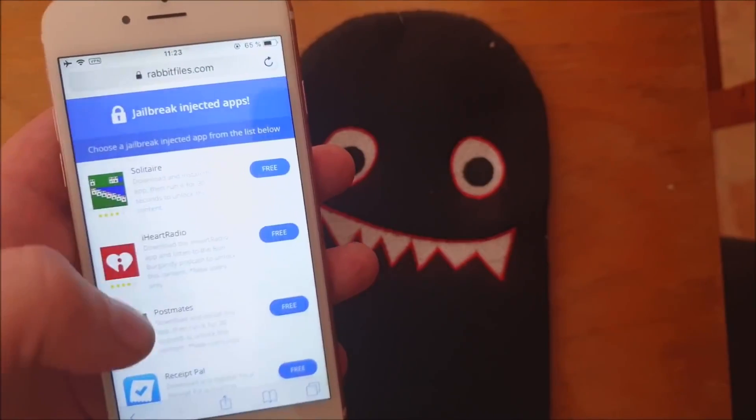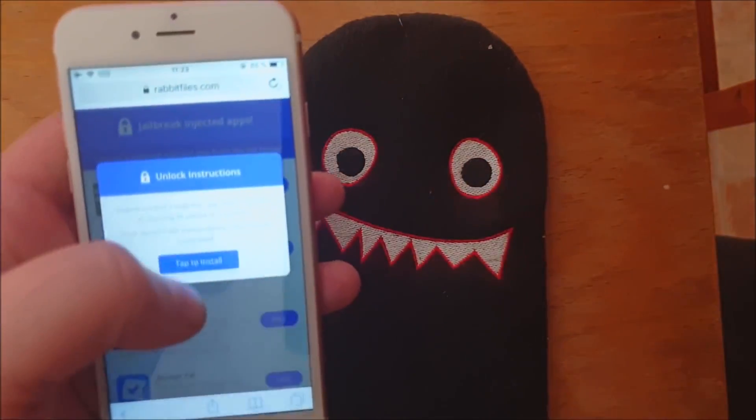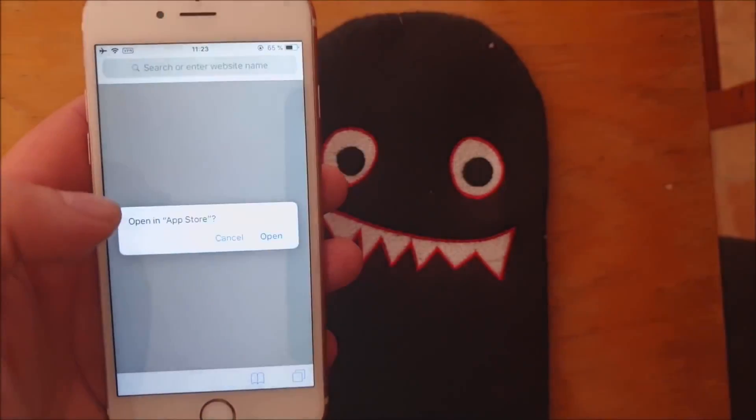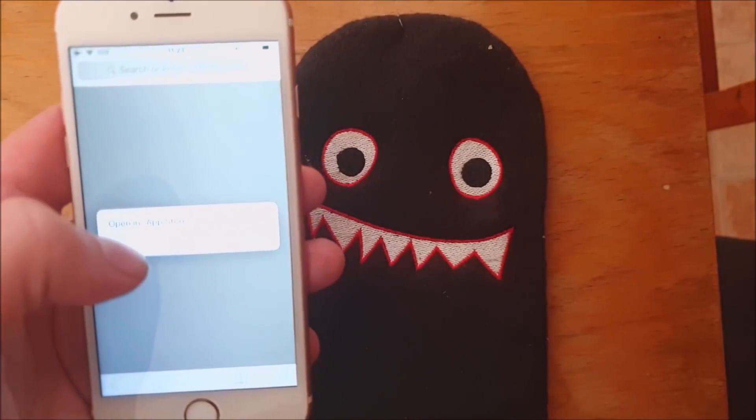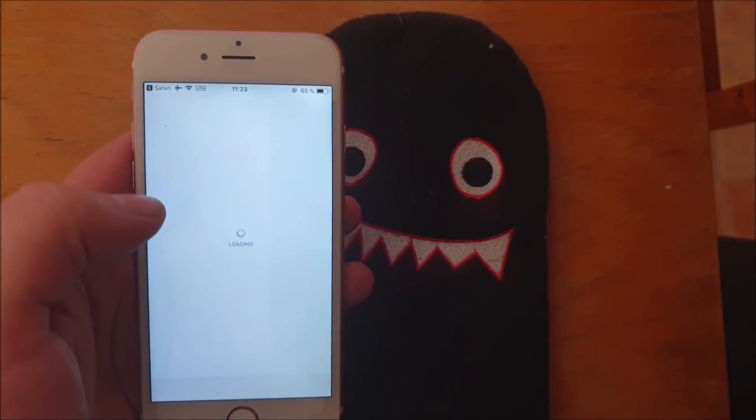All of these jailbreak injected apps are of course 100% free, but they do get patched sometimes. So if the first app doesn't work, then simply just try the next one. Usually it works right away, but sometimes you need to try a few.